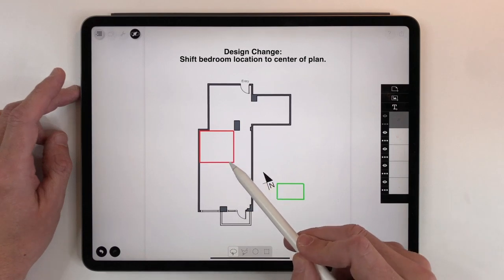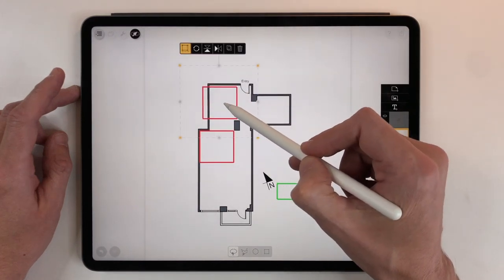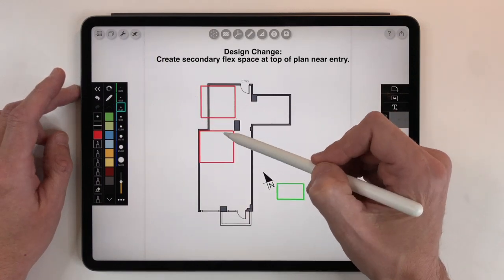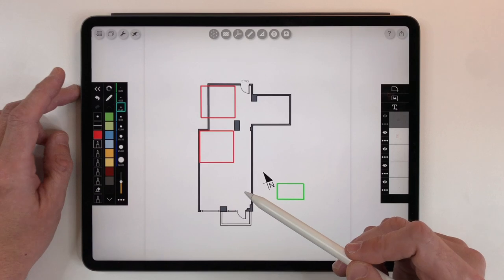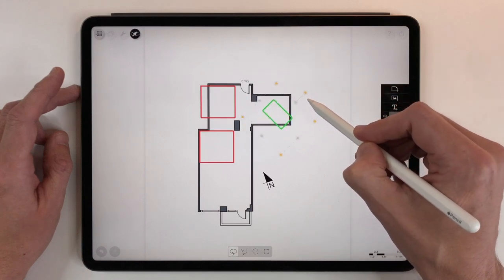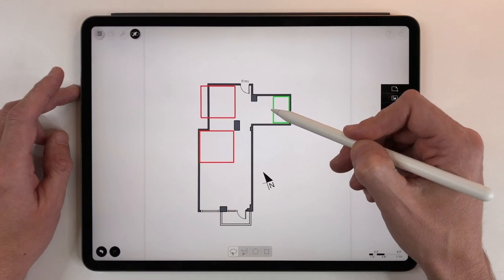Would putting the bedroom in the middle allow us to get some daylighting into it, maybe with some internal windows or sliding doors? What's interesting is we'd have an alternate space created up at the top — the option for maybe adding another room, which in a 700 square foot unit could add value to the property. So I think that strategy works: maybe a space by the entry and then the bedroom moves to the middle. It does shrink the living dining kitchen, but for a one bedroom unit, I'm not sure that's such a bad idea.